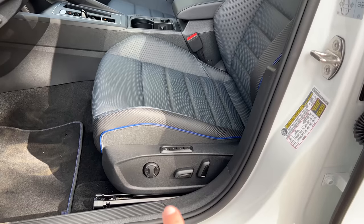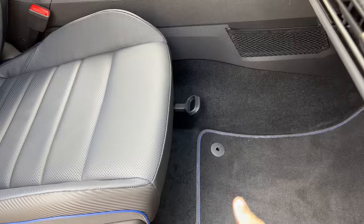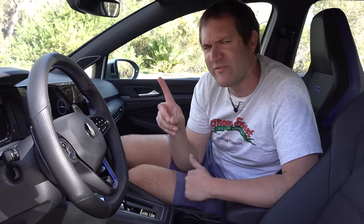Another disappointing cost-cutting measure: the driver's seat up front is power-operated, but the passenger seat is manually operated. This is a piece of cost-cutting that Volkswagen has been doing for years. Everybody else has abandoned it, but Volkswagen's still doing it. Frankly, it's kind of pathetic at this price point. But even though this is the grown-up high-performance hatchback, there are still some interesting novelties in this interior.